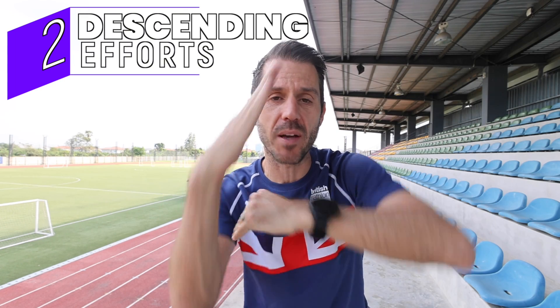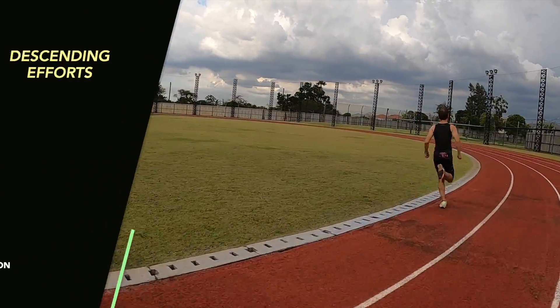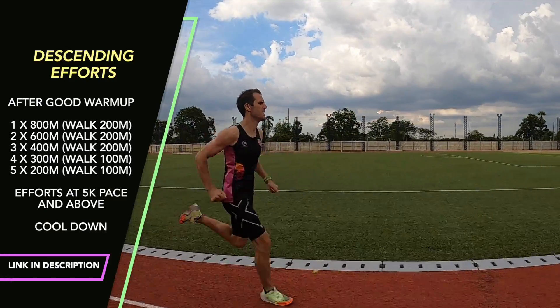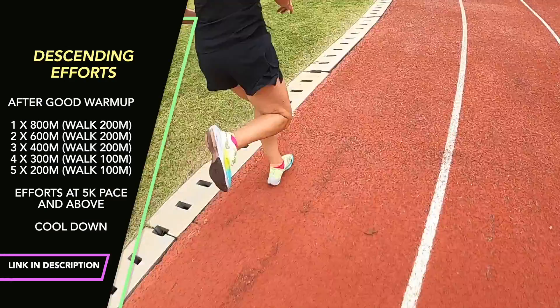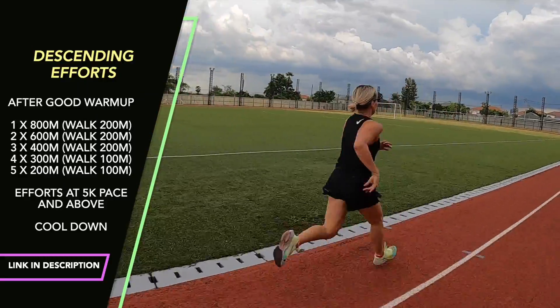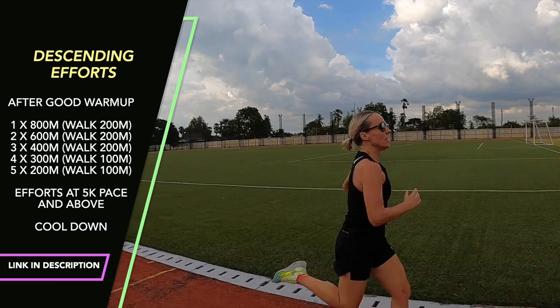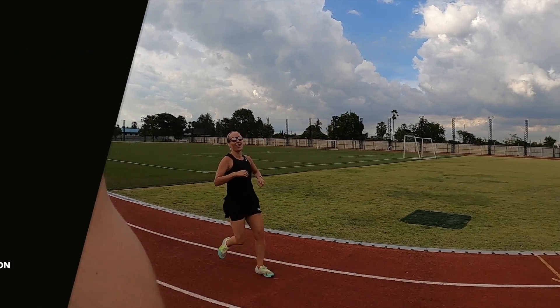Perhaps my favorite session in the early days is one where the volume gradually goes down and the intensity goes up. It's 1×800, 2×600, 3×400, 4×300, 5×200 — all with a walking rest. The 800 is at around your 5K race pace and you get faster as the distances decrease. I used to call this one 'the brutalizer.' The recovery is a generous 200-meter walk until you get to the 300s, but you've got to keep the quality high. Full session is linked in the description.